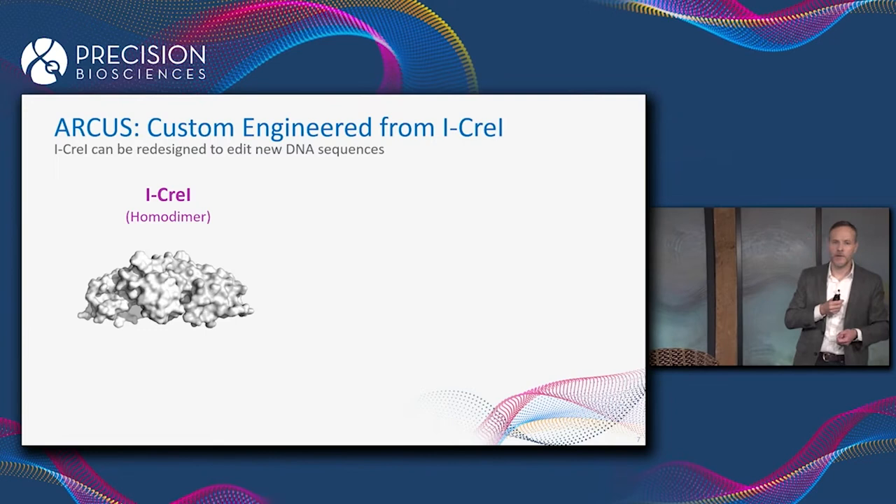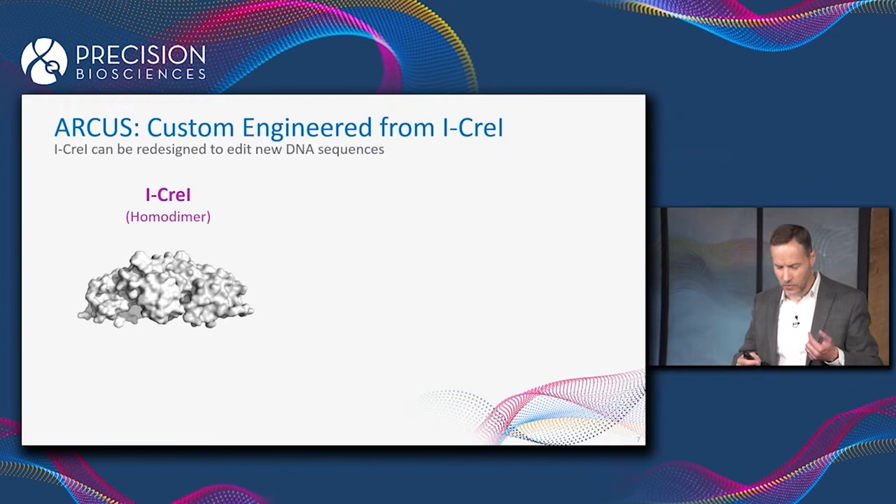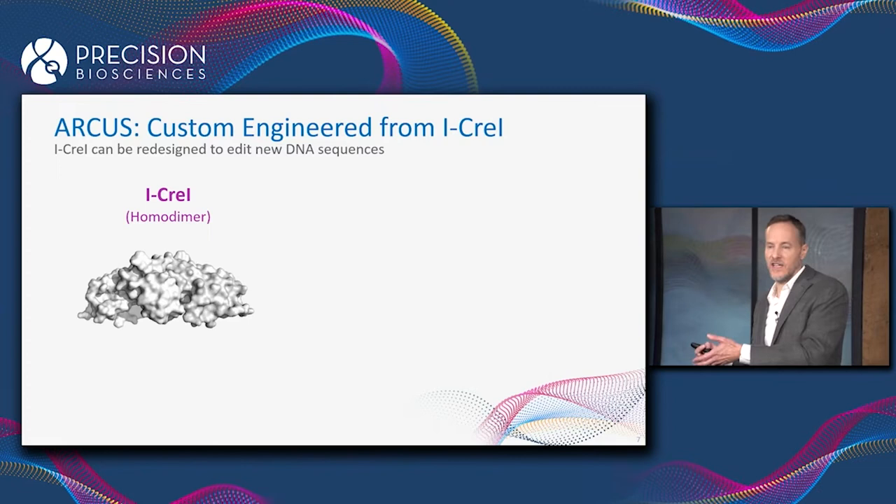The DNA sequence that iCre1 recognizes, as far as we know, doesn't show up anywhere in nature other than the algae genome. So if we want to use iCre1 to do gene editing in genes that we're interested in, we need to re-engineer it to make it recognize a completely different DNA sequence.